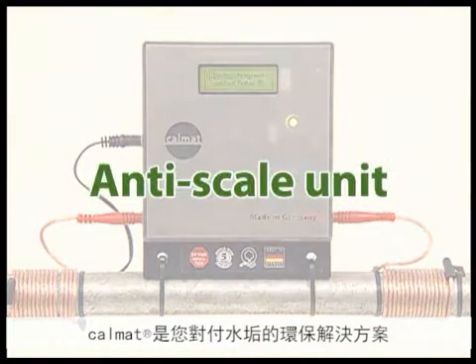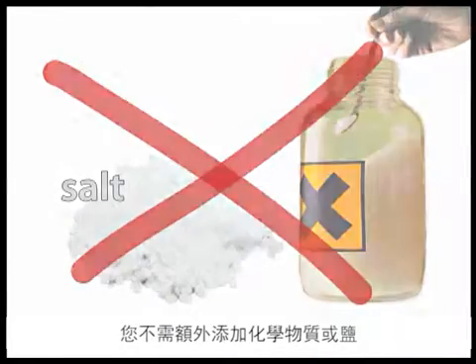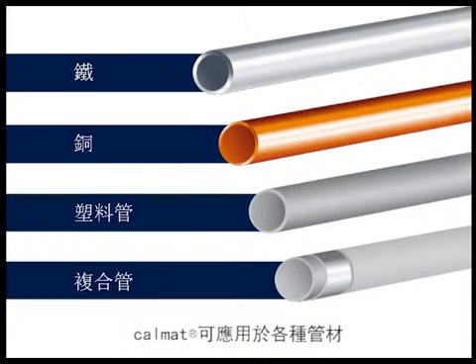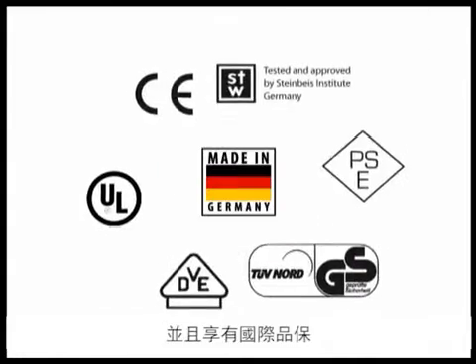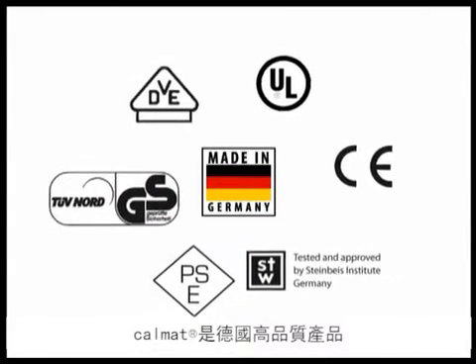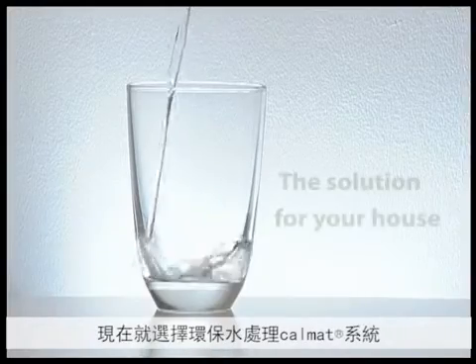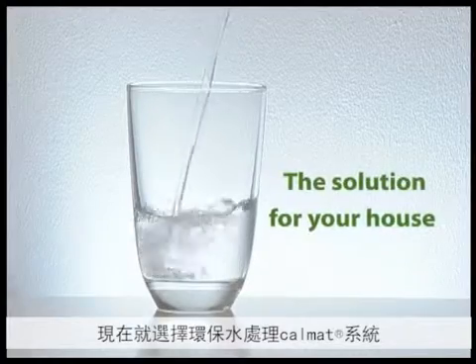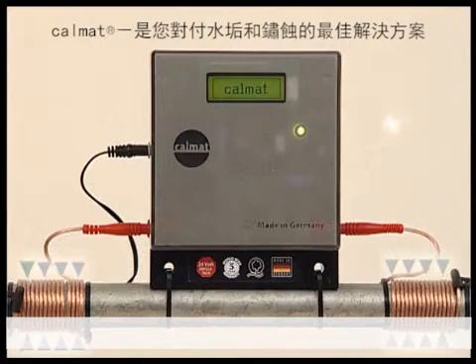CalMAT is your eco-friendly anti-scale device. It does not need chemicals or salt. CalMAT works with all pipe materials. It does not need any maintenance and comes with an international warranty. CalMAT is a quality German product, recognized by famous institutions for its quality and safety. Buy your eco-friendly water treatment now and make sure that your water keeps on running. CalMAT against scale and rust.